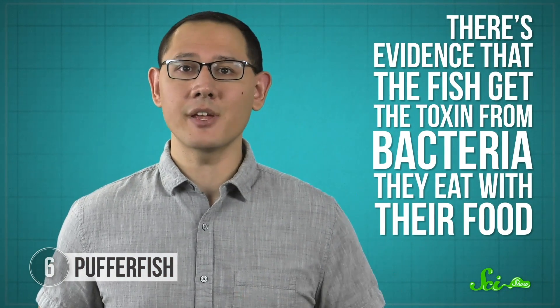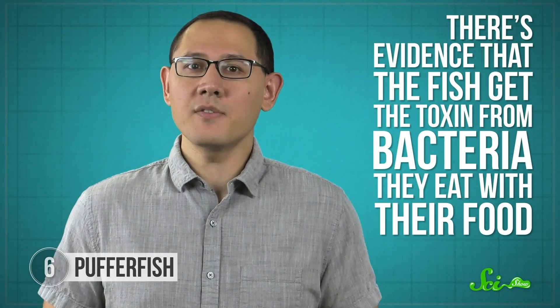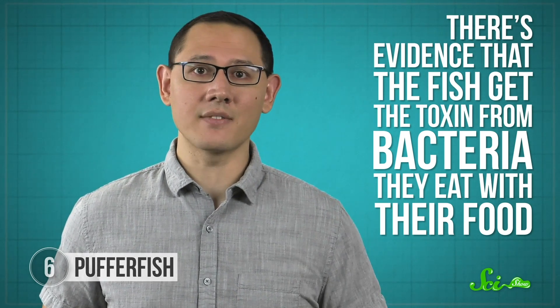Even a tiny amount of tetrodotoxin—just one or two milligrams—can kill an adult human, which makes tetrodotoxin one of the deadliest poisons around. It's much more potent than arsenic or cyanide. But pufferfish might not even make tetrodotoxin themselves—the science isn't settled, but there's evidence that the fish get the toxin from bacteria they eat with their food, or it may even be produced by bacteria living inside of them.